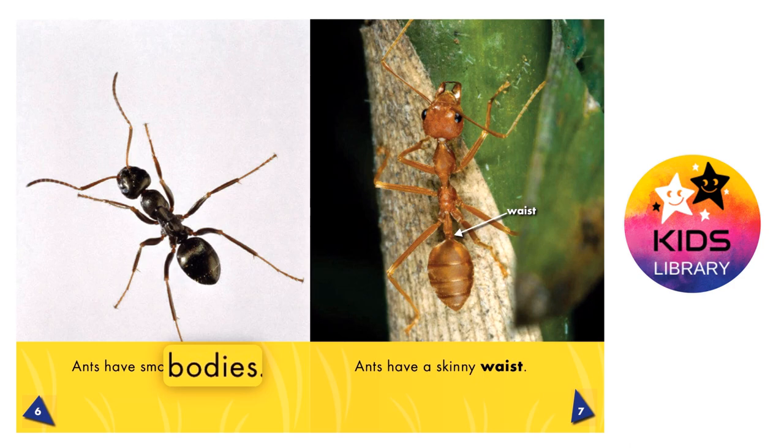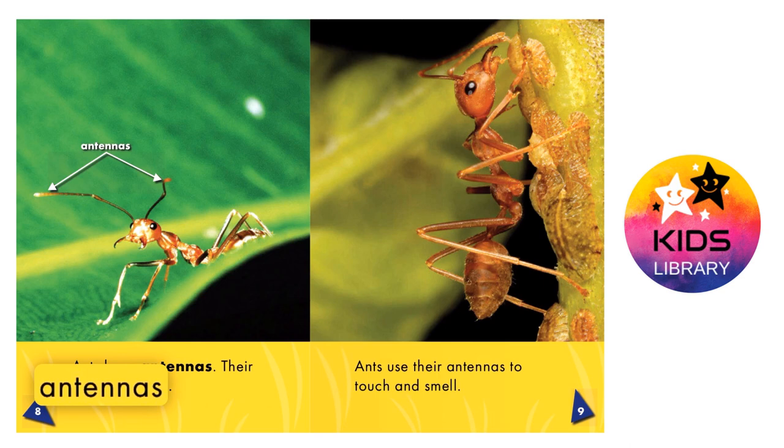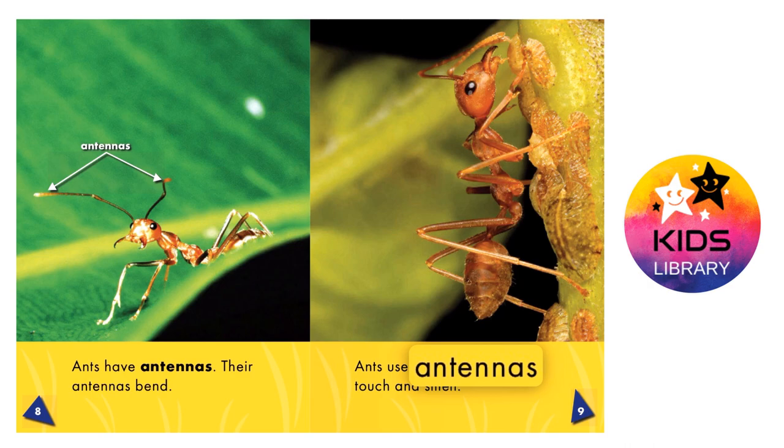Ants have a skinny waist. Ants have antennas. Their antennas bend. Ants use their antennas to touch and smell.